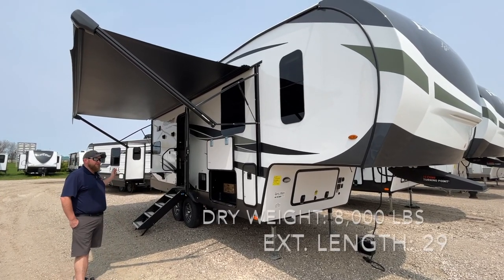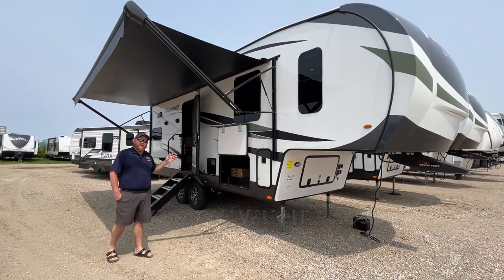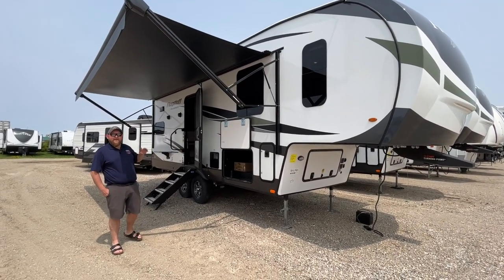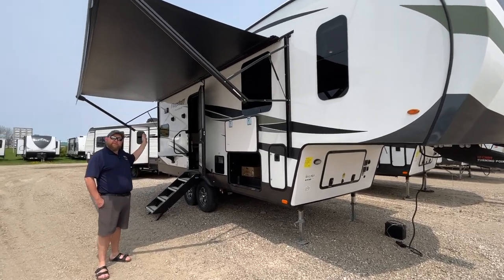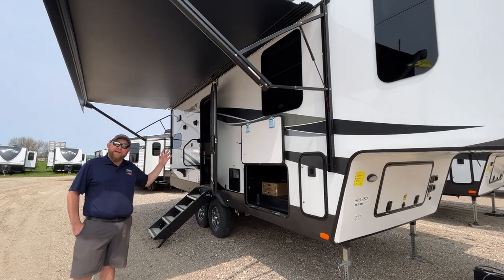This one is about 29 feet overall exterior length. It's 8,000 pounds dry weight. It has two power slides on it with a rear kitchen slash living room and front bedroom. We're going to give you a nice walk around and check out all the exterior and interior features.